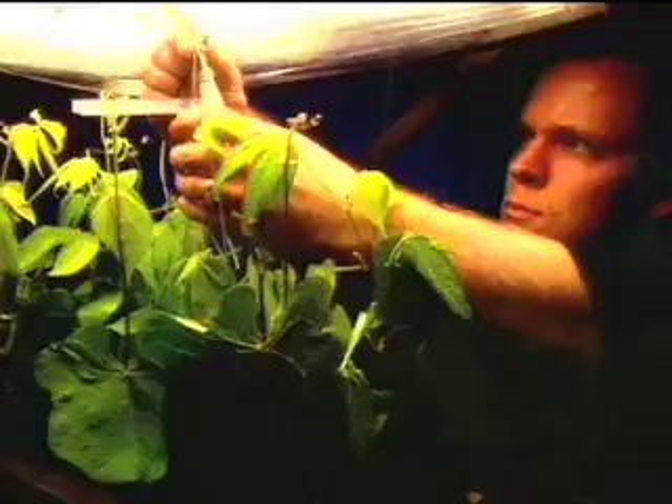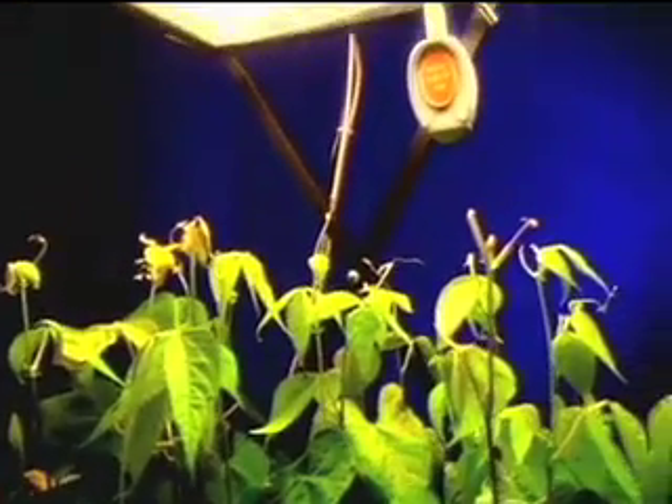We can use plants to recycle the carbon dioxide that the crew gives off, take the gray water that the crew considers waste and convert that into drinking water, at the same time providing food.